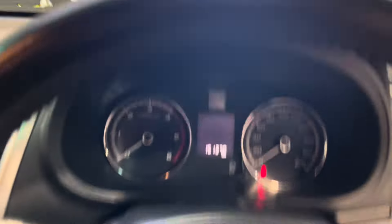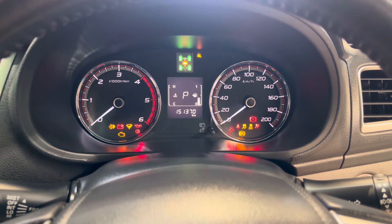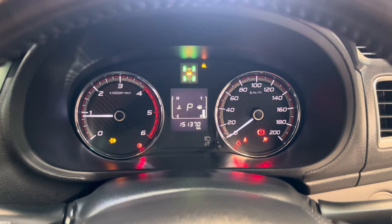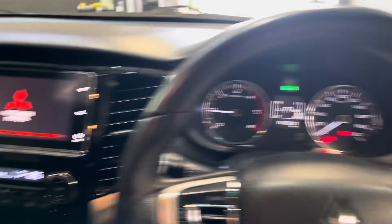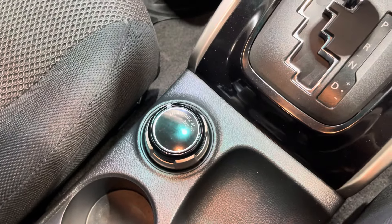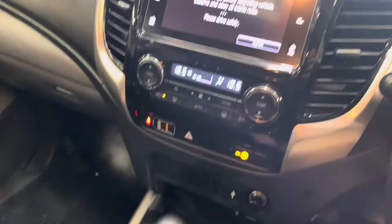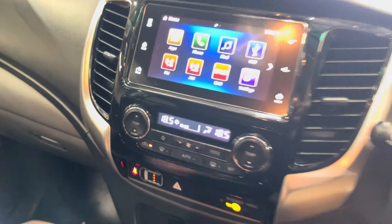Just hopping in quickly — 151,000 on the clock. Let me give it a quick start up. There we go. It's got AC and heater all working well, and of course you've got your 4x4 controls here — super easy, just switch it there. There's a good touch screen too.